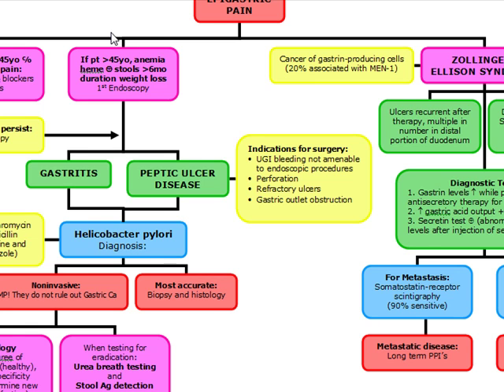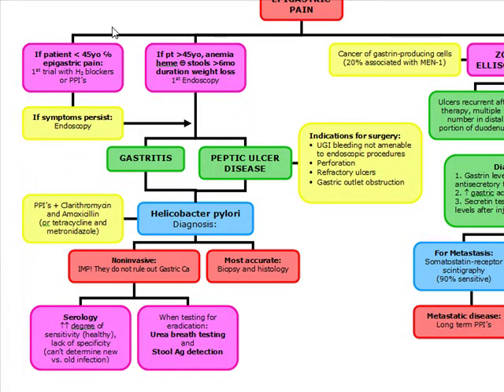If a patient comes in with epigastric pain and they're less than 45 years old, you want to start them off on a trial with H2 blockers or proton pump inhibitors — PPIs are a little better. If a patient is over 45 years old and they have anemia with heme-positive stools over a six-month duration with weight loss, you want to do an endoscopy first.